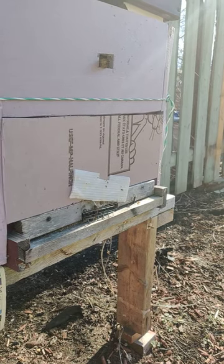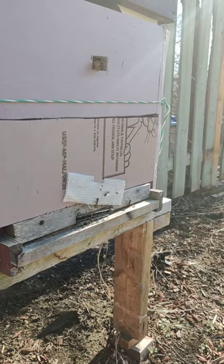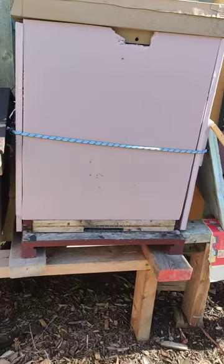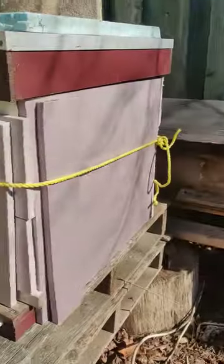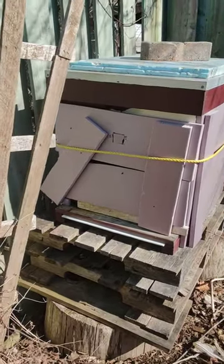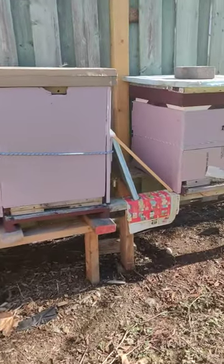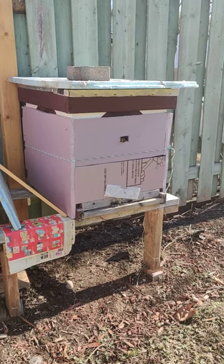Now I have three hives, and I don't see any bees coming out of the other two, so it looks like I have lost two of my hives. There's this one, and there's no one coming out of this one, and no girls coming out of this one either. So it looks like I have one surviving hive that came through the winter.